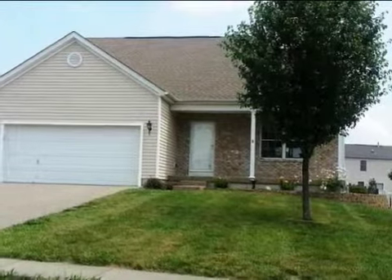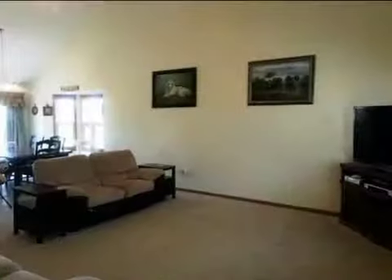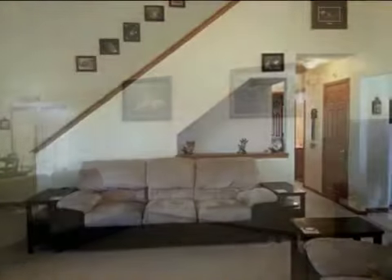This property is a three-bedroom, two full baths, and one-half bath, traditional-style home. This property is listed for $180,000.